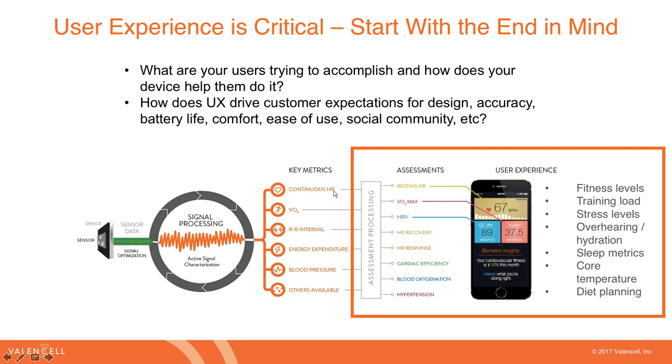With continuous heart rate, you can get resting heart rate, heart rate recovery, and heart rate response. With VO2, you can get VO2 max. With RR interval, you can get heart rate variability. These core metrics feed different assessments, which then feed the user experience you're trying to support. Ultimately, ask: what are your customers trying to accomplish, and how does your device help them? Work backwards from there to the assessments needed, the key metrics required for those assessments, and then the sensor systems that can produce those metrics.